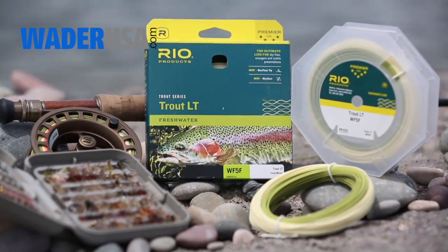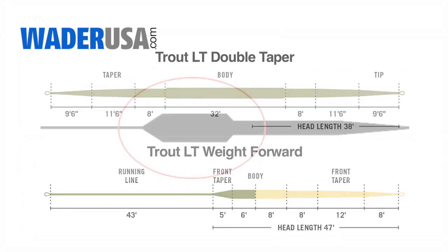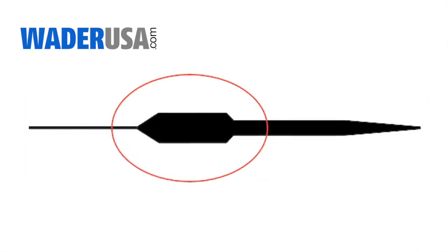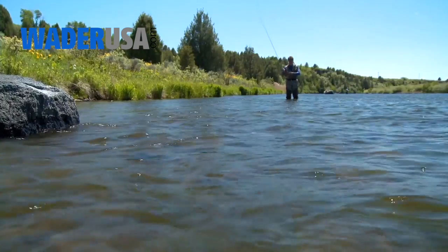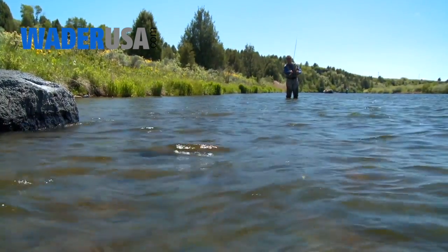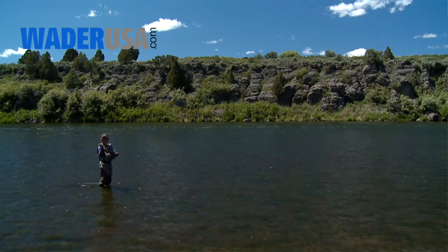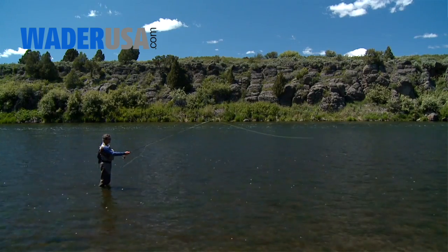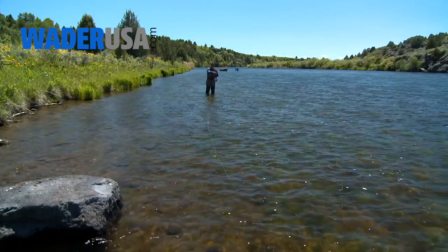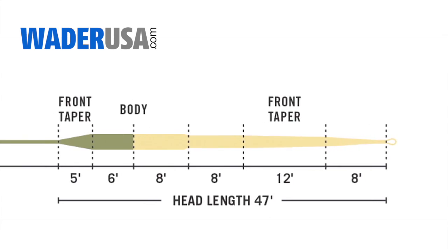The Trout LT line is the only premier line from Rio that is available in both double taper and weight forward profiles. Both profiles have very long, fine, delicate front tapers and a lot of weight distributed towards the back of the head. The idea of this is for great soft presentations of the line, for casting smaller flies, and for softer rod actions. With a rear-loaded weight distribution, it is also a great line for single-handed spey casts, roll casts, and for mending. The weight forward version has a head length of around 47 feet.